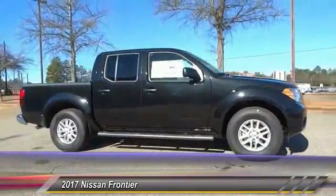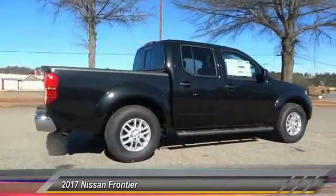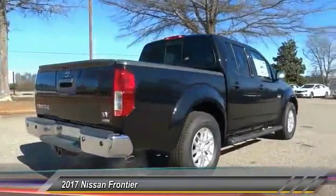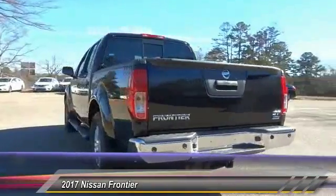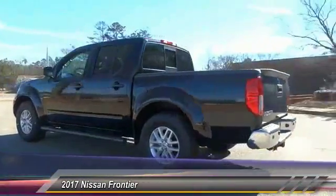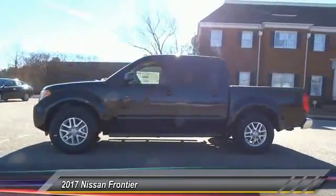2017 Frontier. The Nissan Frontier offers a full-length, fully-boxed frame for strength, serious off-road capabilities, and a five-star rating for side impact crash safety. The Frontier's interior comforts include cab versatility, under-seat storage, and seating for five, and is priced below $30,000.